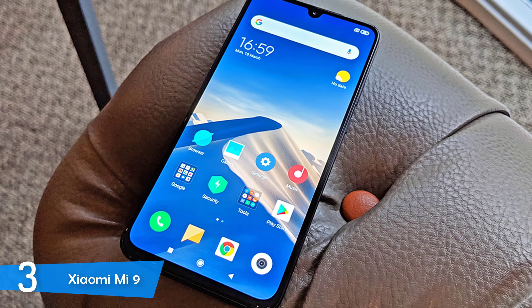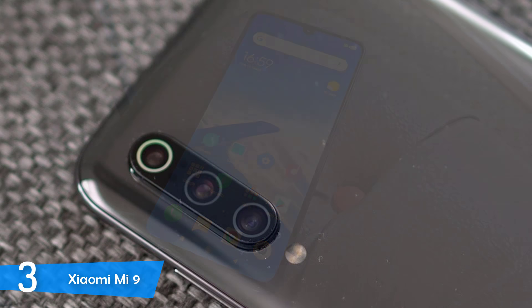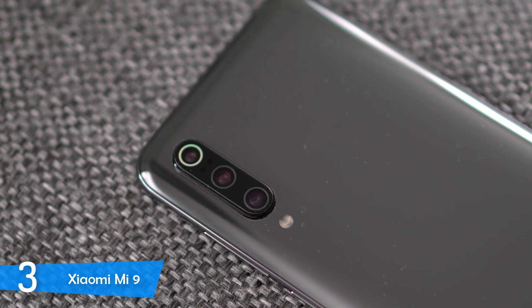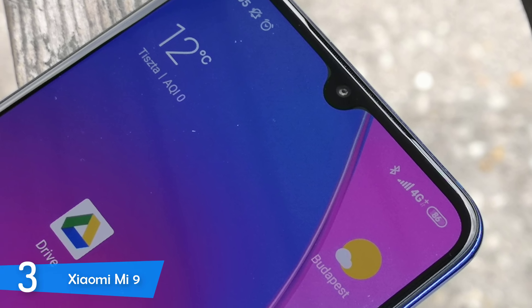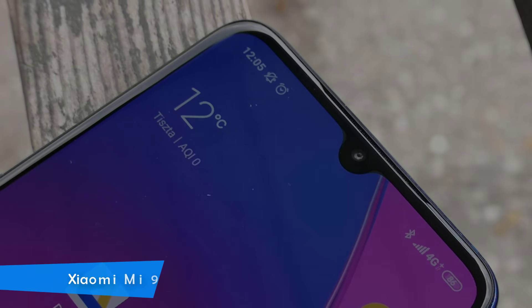On the front it has a 20 megapixel camera that can take amazing selfies. It packs a non-removable LiPo 3300mAh battery which is not that large, but it can surely last all day long. Overall this is an amazing phone by Xiaomi with amazing specs, many great features, and the best thing about it is that it doesn't cost that much.